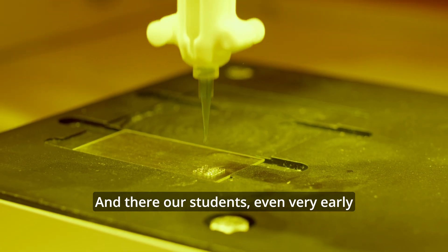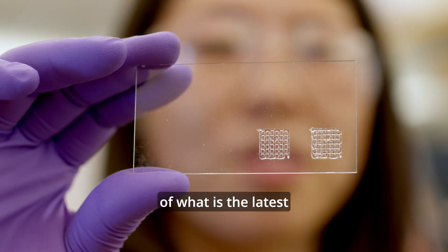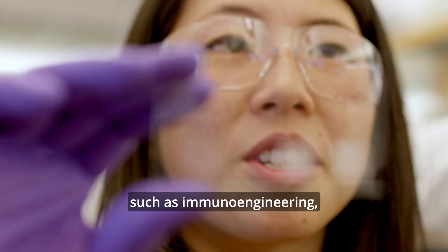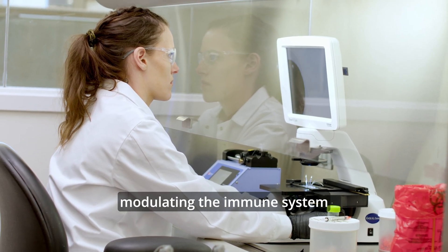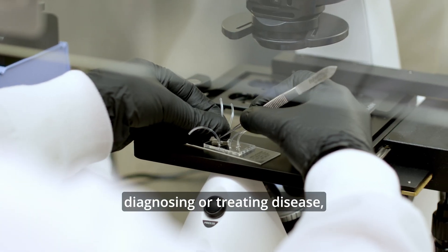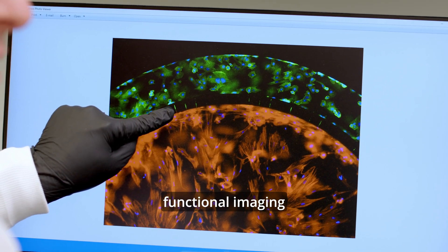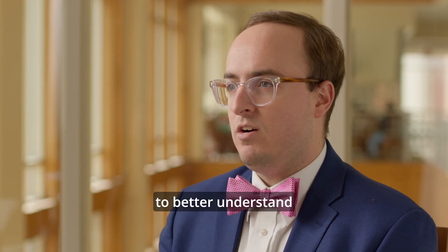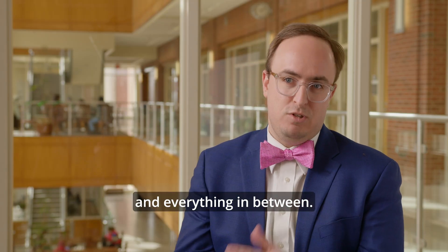And there, our students — even very early on in their training — are seeing right up to the cutting edge of the latest work in fields such as immunoengineering, where we're actually modulating the immune system for the purpose of diagnosing or treating disease, or neuroengineering, where we're using functional imaging and recording conducted on human subjects and patients to better understand diseases and new treatments — and everything in between.